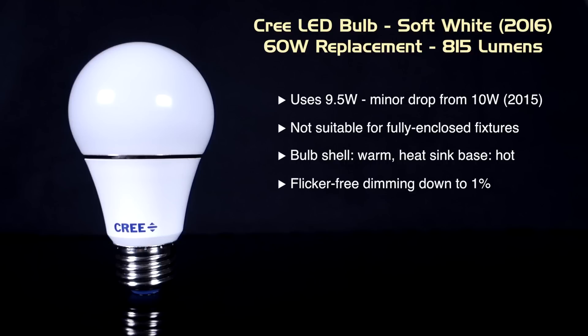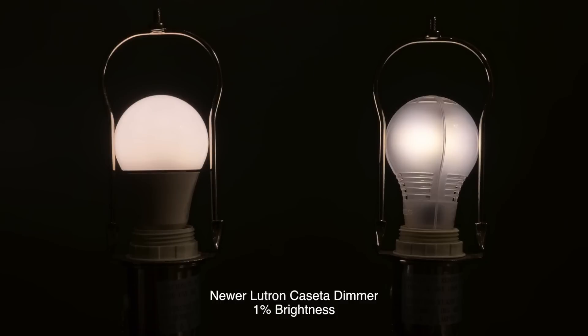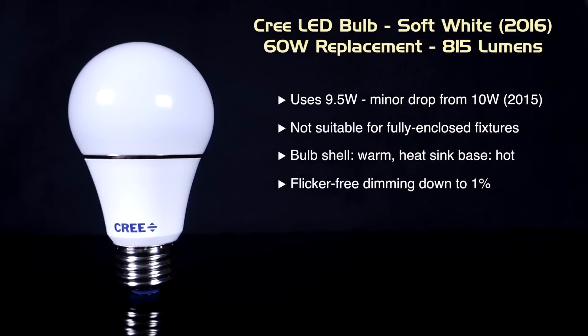Dimming is now entirely flicker-free and can go as low as 1% brightness on some dimmers. But as you can see from these photos, your results will vary. We can confirm, however, that flicker at low brightness levels is now a thing of the past with the new Cree bulb.